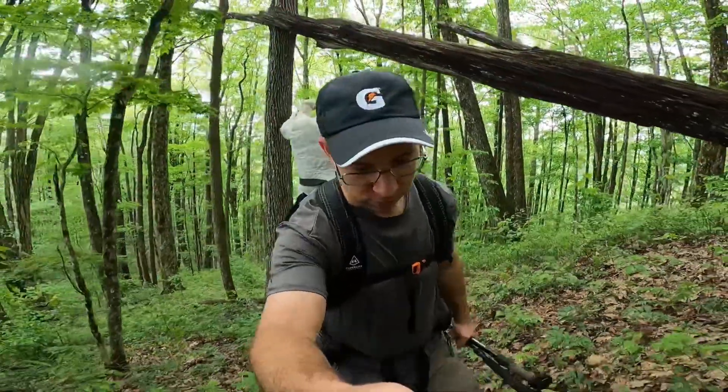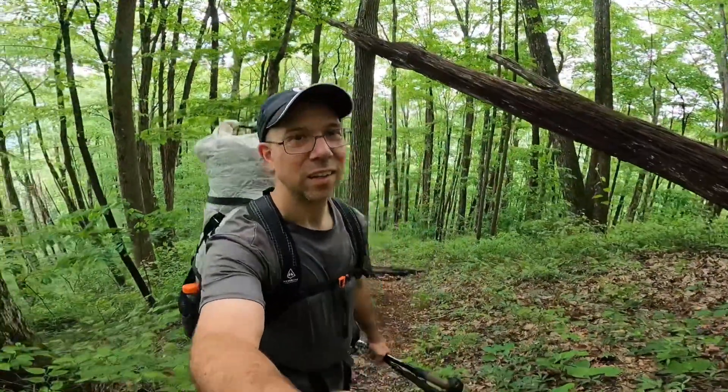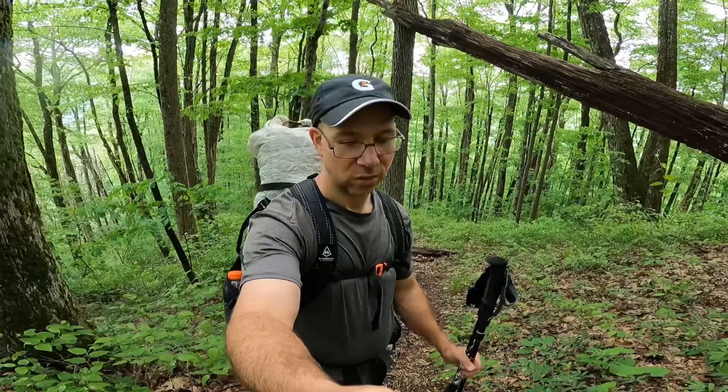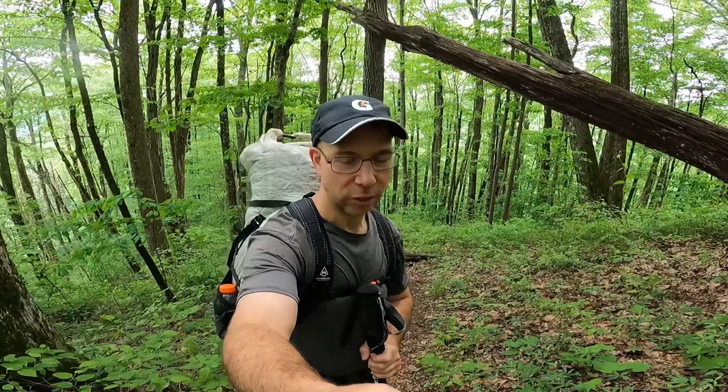So I'm hiking up this Burnt Rock Ridge trail to make a loop here. Once you leave the creek it gains elevation pretty steep. It's the Sassafras trail there and it turns to Burnt Rock Ridge. You can see how steep it is behind me — it's a couple hundred feet elevation gain in a short distance.